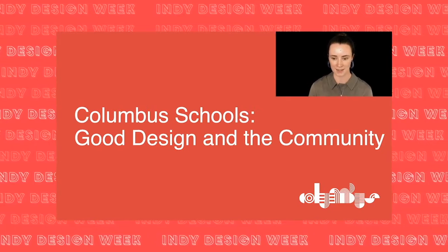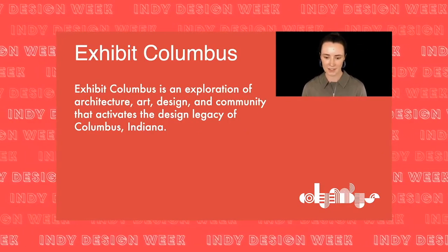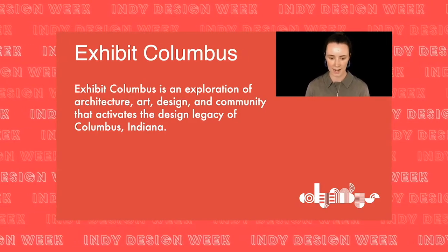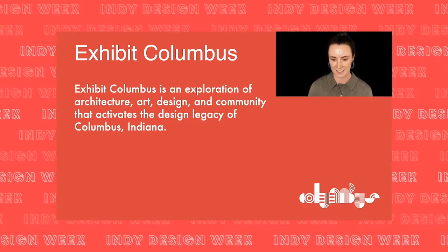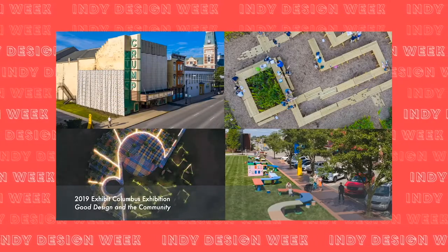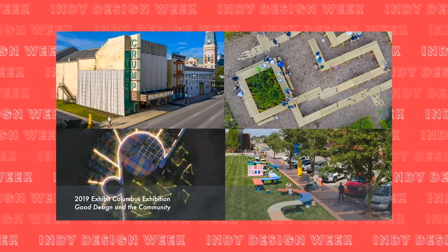Today I'll be taking you on a virtual field trip to Columbus, Indiana. We'll explore the role our community schools play in the city's architectural history and why our organization is highlighting these spaces during the COVID-19 pandemic. Exhibit Columbus is an exploration of architecture, art, design, and community that activates the design legacy of Columbus, Indiana. We create a cycle of programming that uses this context to convene conversations around innovative ideas and commission site-responsive installations.